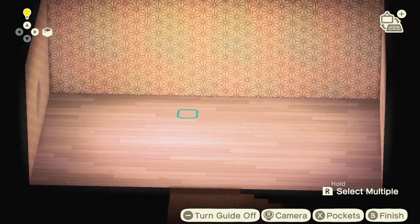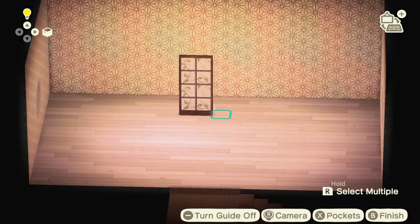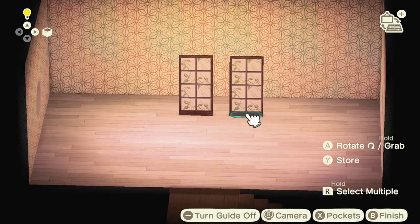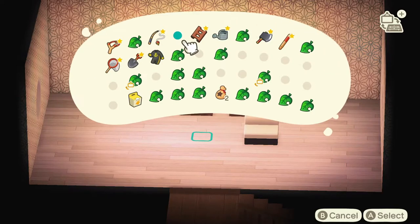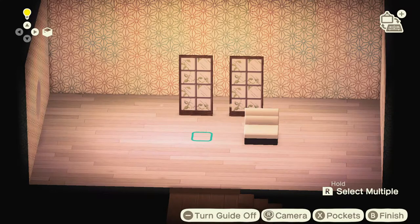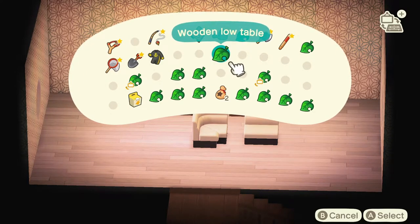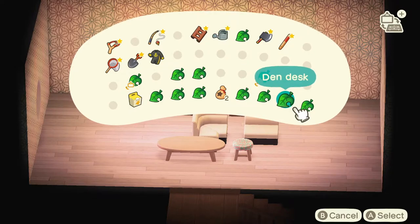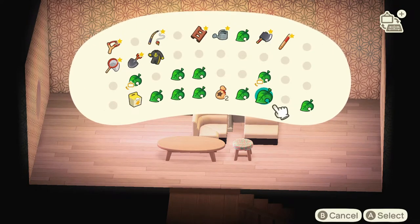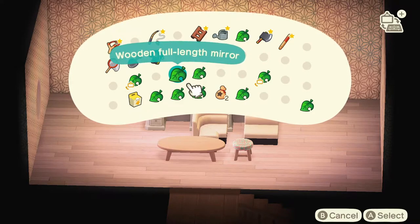I absolutely love this wall and the floor, but now we need to add things. Let's start by going into our pockets. First up, I have some panels and I kind of wanted them to look like French doors — that's the plan anyway. I have some sofas I want to use, a garden wagon I'm not sure on yet, more sofa, plants, more stools, mirrors. I'm just trying to empty out my pockets as much as I can before we go into storage and start offloading stuff.